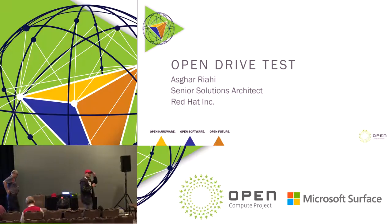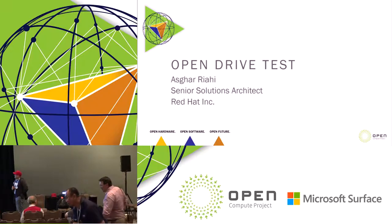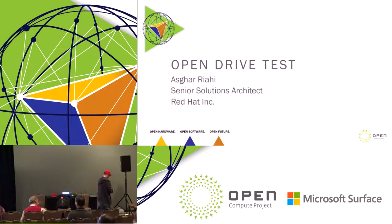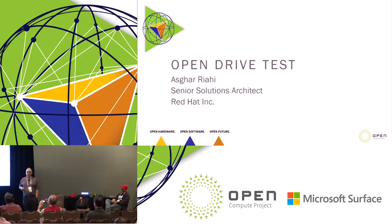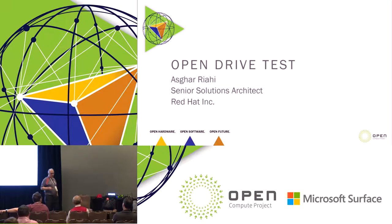We're getting started on the last session of this year's engineering workshop in the storage track. We have Asghar Riyahi from Red Hat, and he's going to talk about open drive test. Thank you very much. I know it's the last session and everybody's waiting to get back home, but thanks for attending anyway. My name is Asghar Riyahi. I'm a senior solutions architect with Red Hat. Prior to that, I was working with Seagate. I was the first OCP storage chairman, elected in 2013. Today I'm going to talk about open drive test.